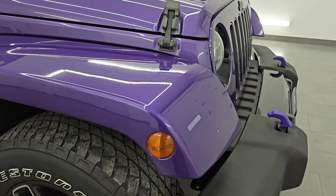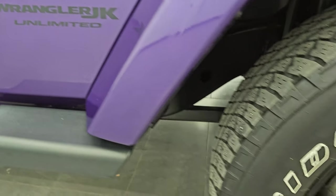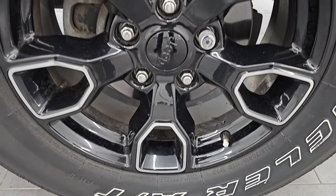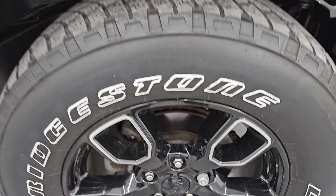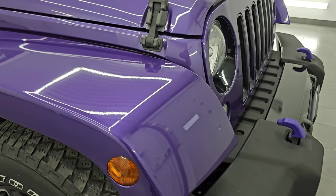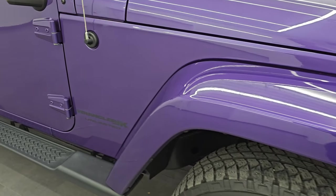Passenger side front fender — no scuffs or scrapes. The passenger side wheel looks really good as well. Extreme Purple has a lot of metal flake in it — really a cool color, and this was kind of the poster color for 2018. Remember, you could get the JK body style or the new JL body style in 2018. This is the JK body style.